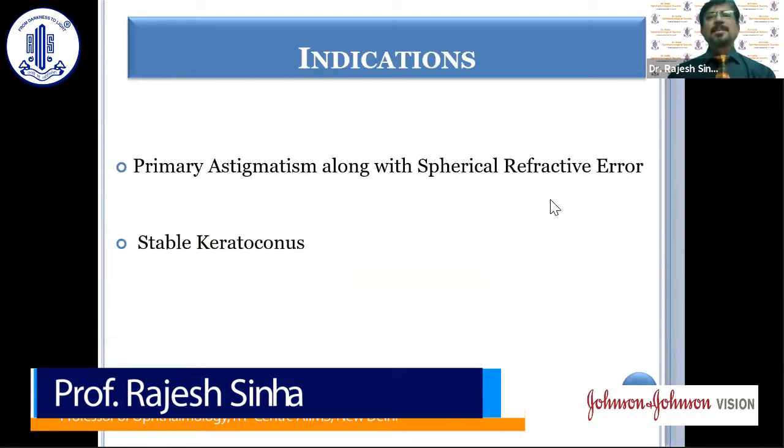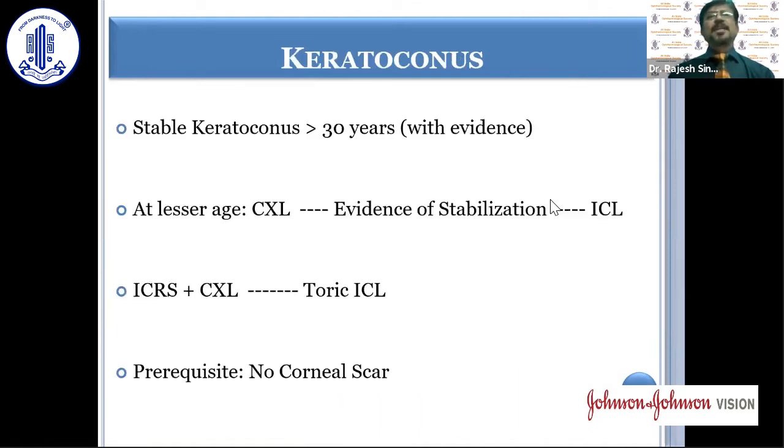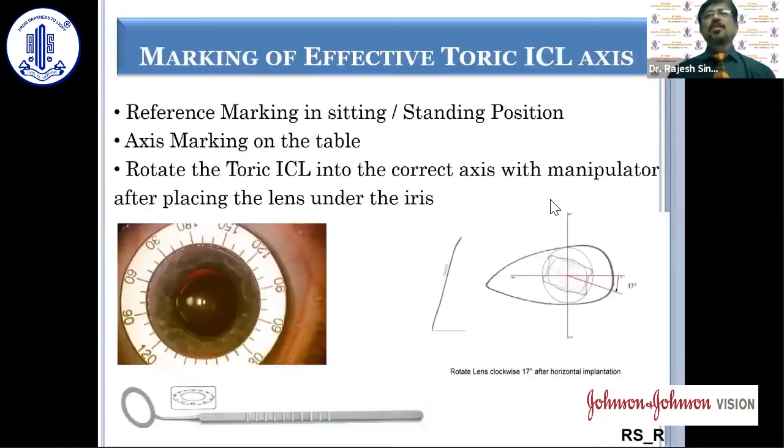Indications are primary astigmatism and stable keratoconus. In keratoconus, if there is definite evidence of stability and the patient is more than 30 years of age, we can go ahead and implant an ICL. For younger patients without definite evidence of stabilization, we should use cross-linking, or intrastromal ring segments combined with cross-linking. Subsequently, by reducing the astigmatism with ring segments and regularizing the corneal surface, we can implant a toric ICL for visual outcome. Most importantly, in all keratoconus cases there should be no corneal scar in order to have a good outcome.